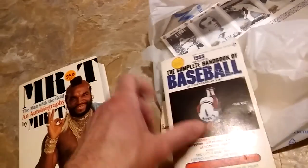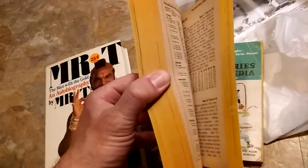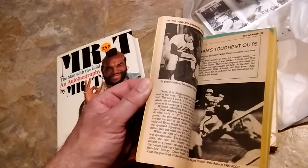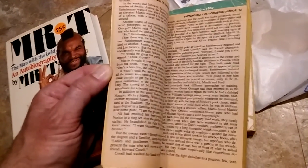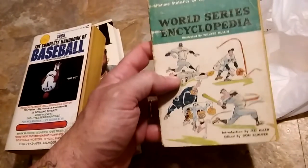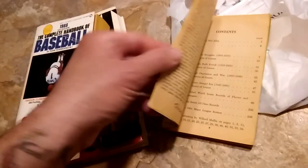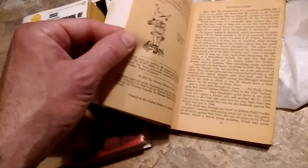We got some more baseball books — the 1988 Complete Handbook of Baseball. Really cool, lots of photographs, a nice Nolan Ryan piece, a piece on Kirby Puckett, and a Mark McGwire article. That was a quarter. This one was also a quarter — the World Series Encyclopedia from 1903 to 1960, copyright 1961. Pretty neat.